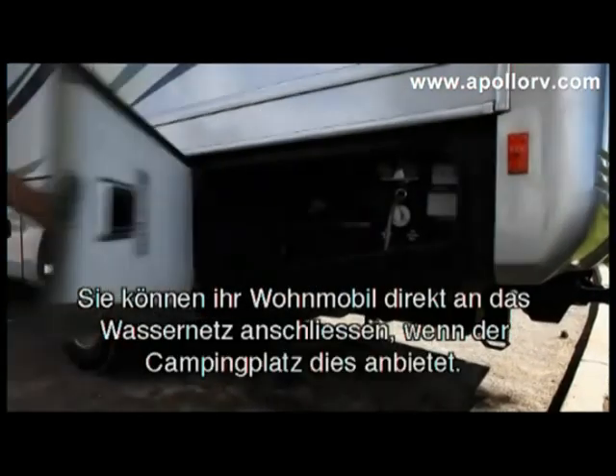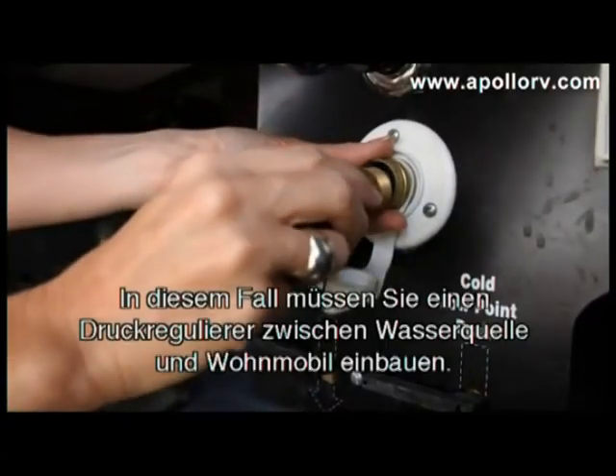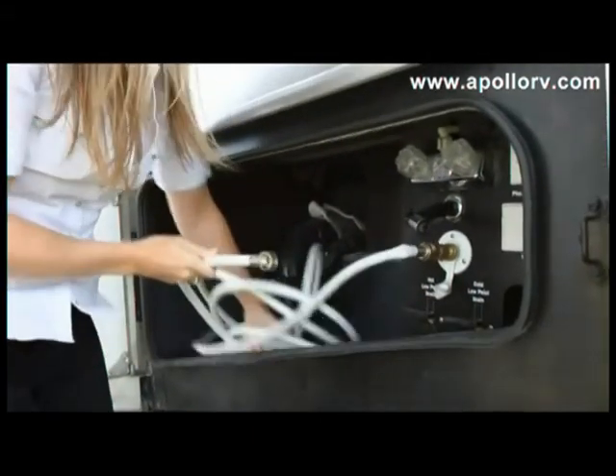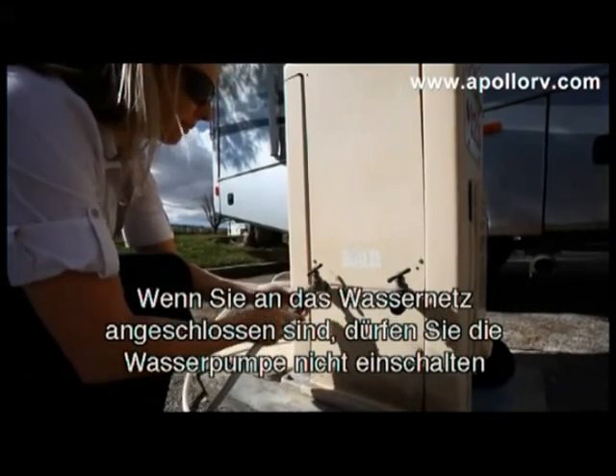Your vehicle can be connected to city water, which most RV parks accommodate. You must use a water pressure regulator to protect the pipes in your vehicle. Once connected, you must not use the water pump.